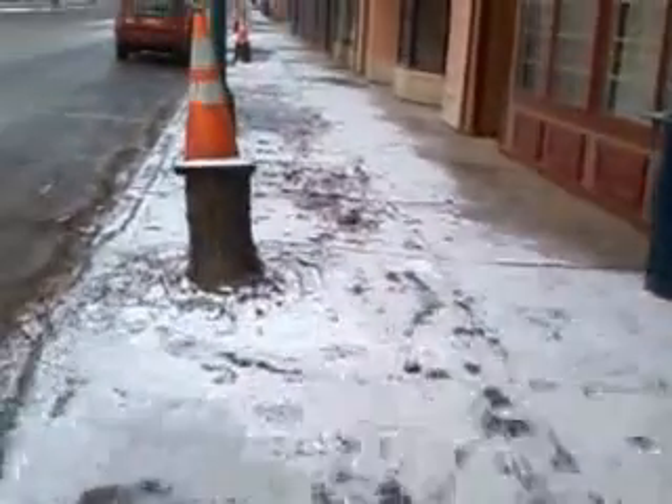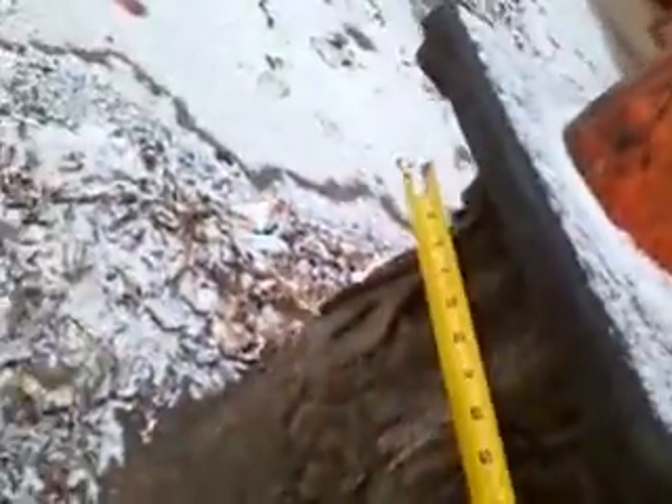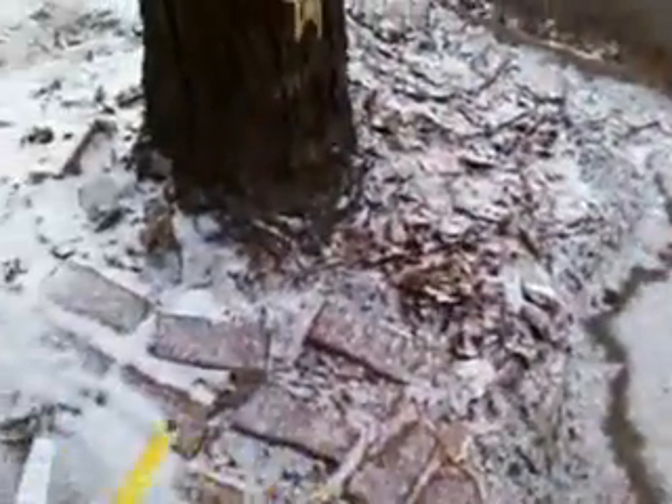Here's another tree — approximately 12 inches, about a 12-inch tree. Again, just a little bit of lifting right around the roots. Not bad.